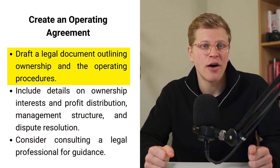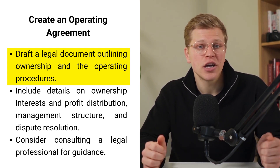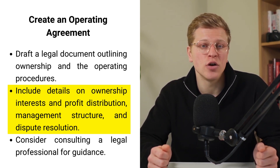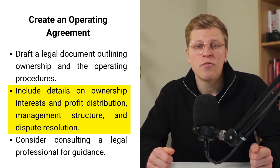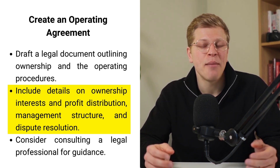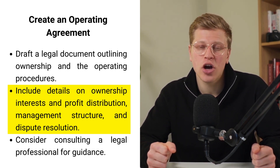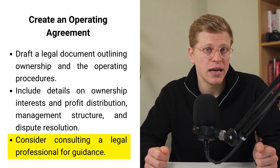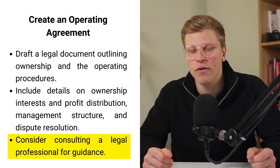Step number five: create an operating agreement. An operating agreement is a legal document that outlines the ownership and operating procedures of your LLC. While not always required by law, having an operating agreement is highly recommended, especially for multi-member LLCs. This document typically includes details such as the ownership interests of each member, the distribution of profits and losses, management structure, voting rights, and procedures for resolving disputes. Creating an operating agreement helps establish clear expectations and guidelines, which can prevent misunderstandings and conflicts among members. You can draft one yourself using templates available online, but it's advisable to consult with a legal professional to ensure the document accurately reflects the needs and intentions of your LLC.